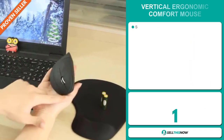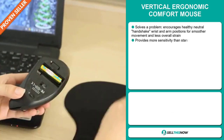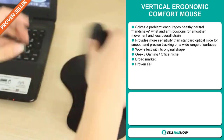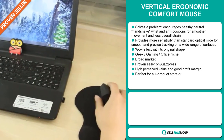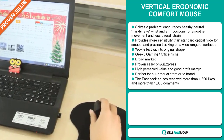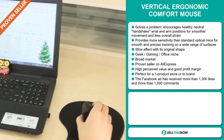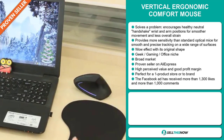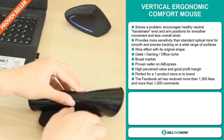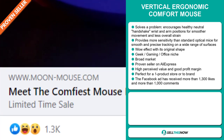Our next product is the vertical ergonomic comfort mouse. Now this is a problem solver. It encourages a healthy neutral handshake wrist and arm position for smoother movement and less overall strain. It provides more sensitivity than standard optical mice for smooth and precise tracking on a wide range of surfaces. It definitely has that wow effect with its original shape, and it falls under the geek, gaming, office niche market. We also think this item has a broad market base, and it's a proven seller on AliExpress with many, many orders. This item has a high perceived value and it's perfect for a one product store or to build a brand around. The Facebook ad has received more than 1,300 likes and more than 1,000 comments.